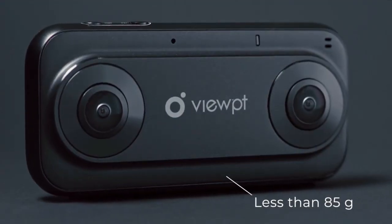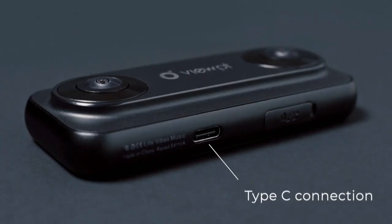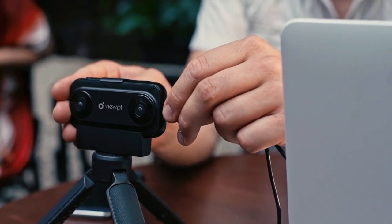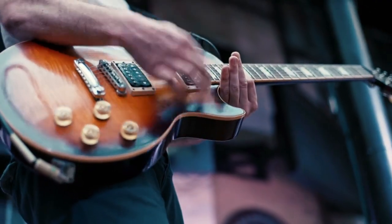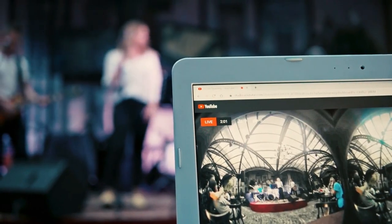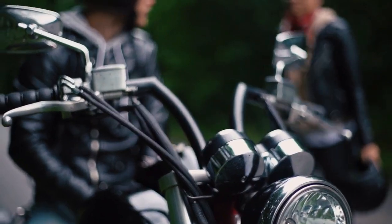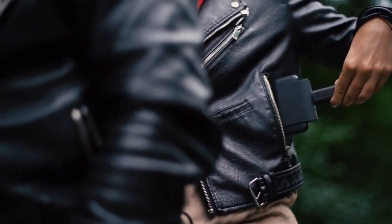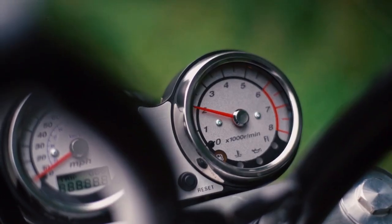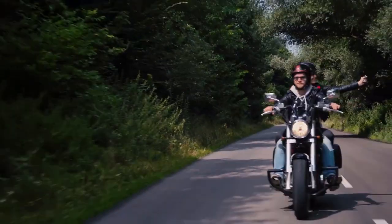It has a lightweight and durable aluminum body, high-quality optics, and a Type-C connection. With high bandwidth, the Viewpoint Nano allows you to livestream 3D, 4K video to your social media using a smartphone or a laptop. You'll be certain to stay ahead of other live streamers. The Viewpoint VR180 Nano is designed for people who want a truly convenient and mobile camera with spectacular features.